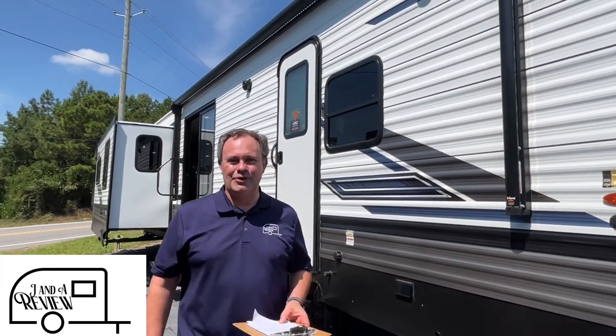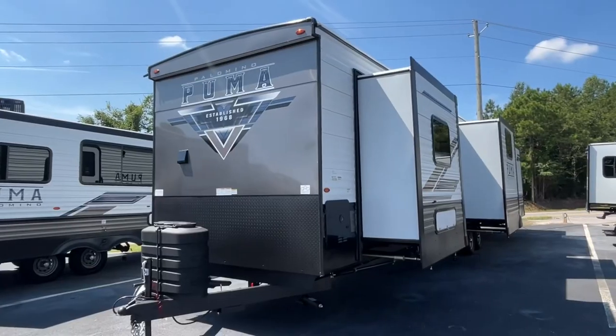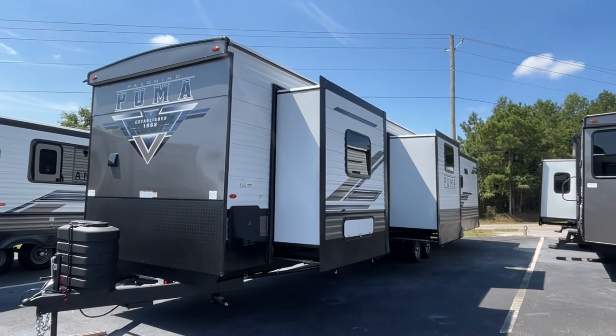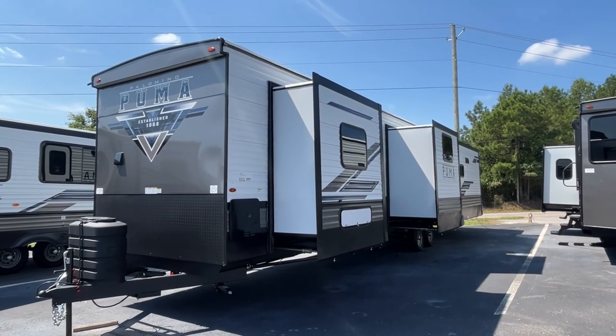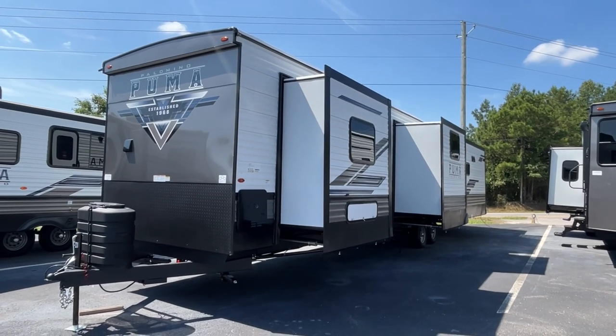Hey everybody, JNA review, and today we're at Triple H RV here in Haleyville, Alabama. Today we are going to look at a 2024 Palomino Puma destination, model number 38RLB. The length on this destination is 41 feet 10 inches, the dry weight is 10,240 pounds, and the hitch weight is 1,525 pounds.